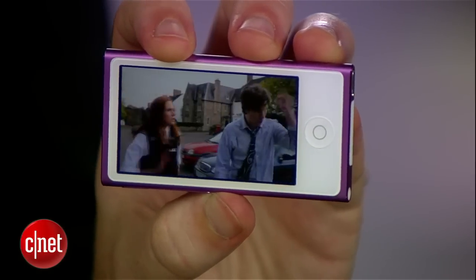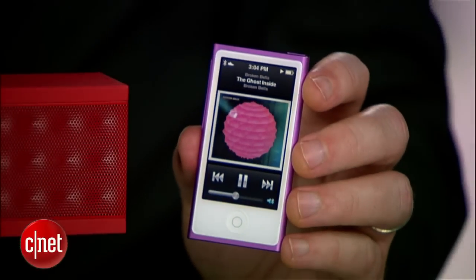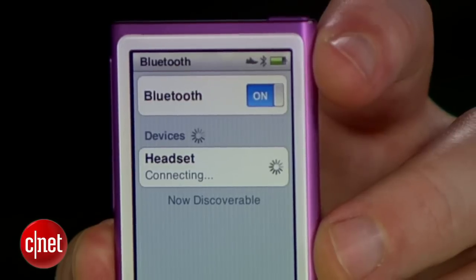The other big feature they've added is wireless Bluetooth audio. This has been a big one that we've been asking for for the Nano, and even arguably something like the Shuffle. There's a lot of freedom if you can break the cable of the headphones and use wireless headphones or pair this with a wireless speaker.